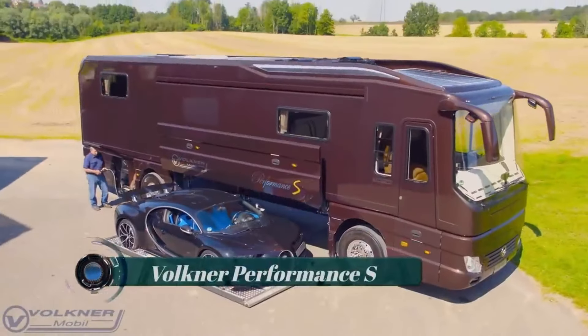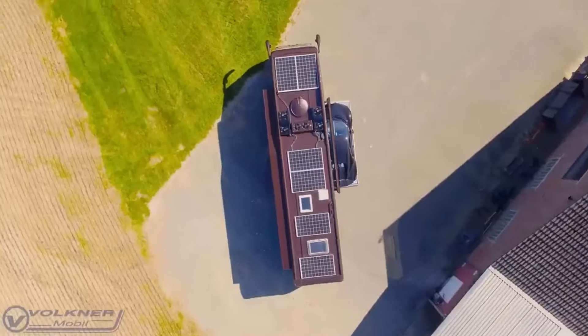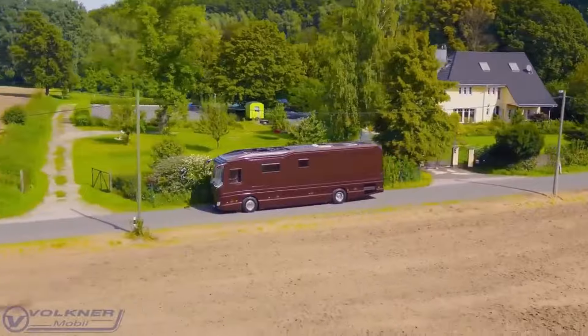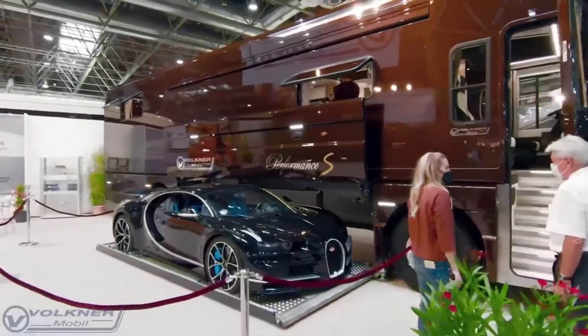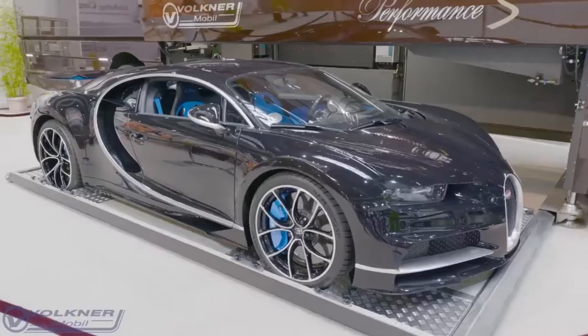The Faulkner Performance S, from the German luxury motorhome builder, wowed the crowds at the 2021 Caravan Salon in Dusseldorf, Germany. Their latest creation, the Faulkner Performance S, turned heads by cleverly hiding a Bugatti Chiron between its front and rear axles. But what sets the Performance S apart is its abundance of features.